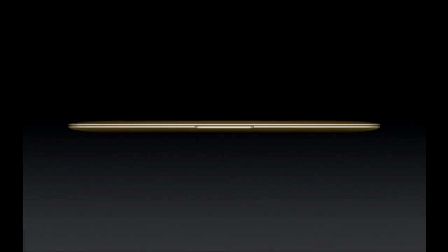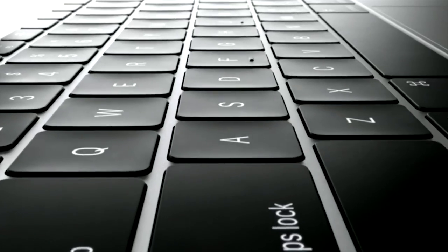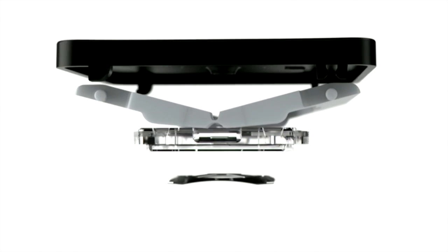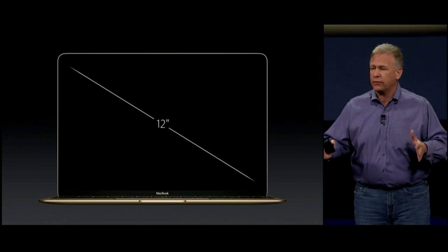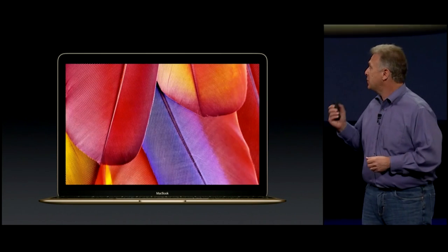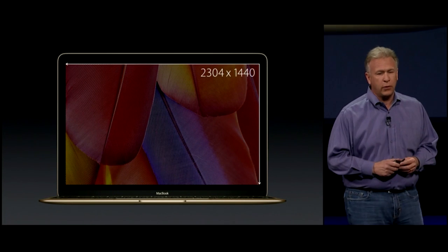The new MacBook weighs just two pounds. It's just 13.1 millimeters thin. It has an all-new keyboard that adds up to a key that is much more precise and accurate. The perfect size display to match that full-size keyboard is a 12-inch display, and it's a Retina display with 2304 by 1440 pixels.